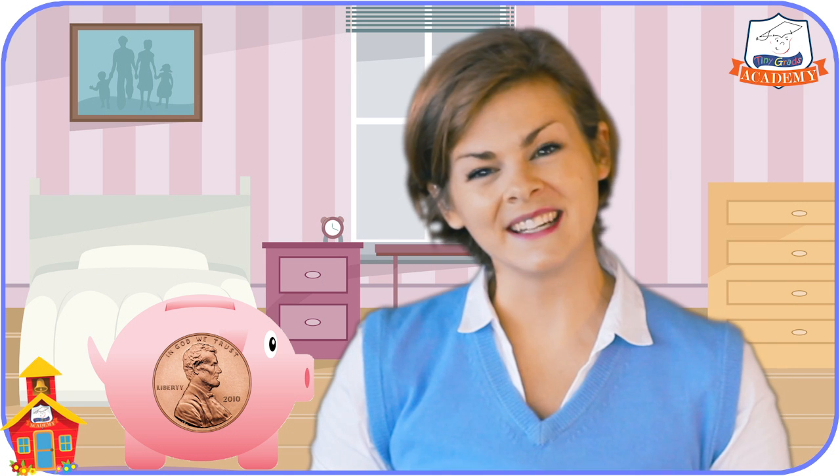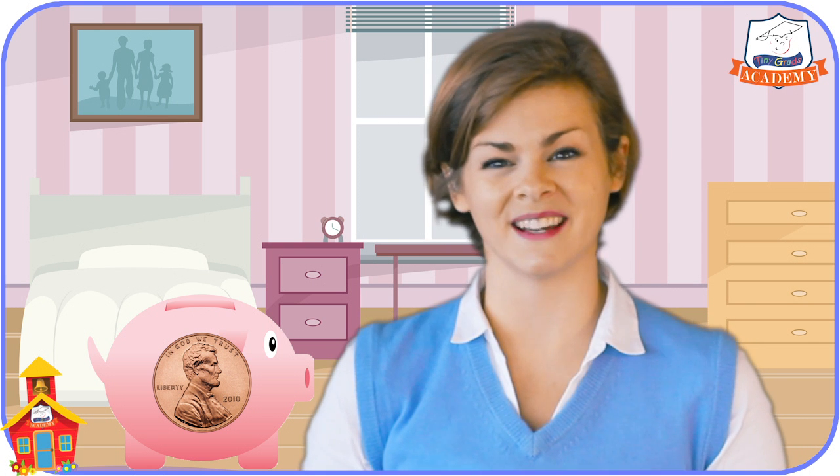I've got four different kinds of coins in my piggy bank. The first one is called a penny. I've got quite a few of these. You can tell it's a penny because it's small and has sort of a brown color. And look at this — every coin has the picture of a famous U.S. president on it. The penny has a picture of Abraham Lincoln on it. A single penny is worth one penny, or one cent.